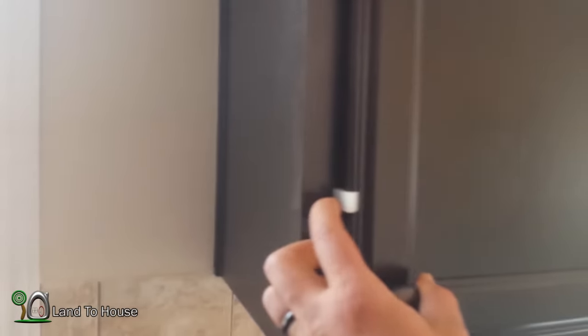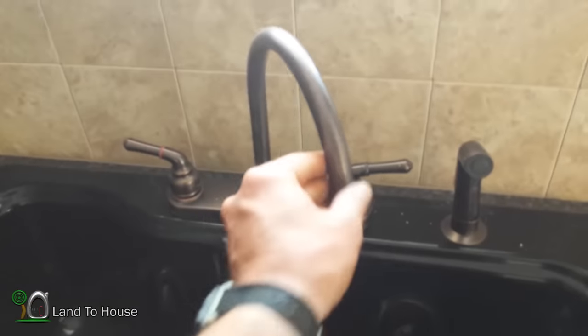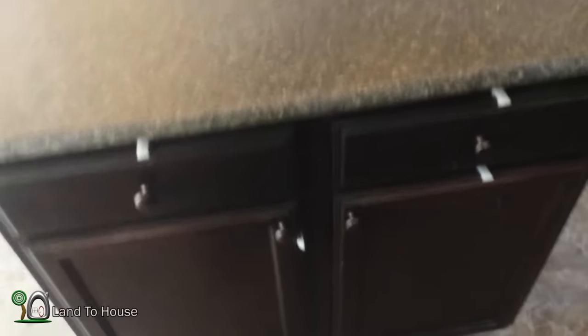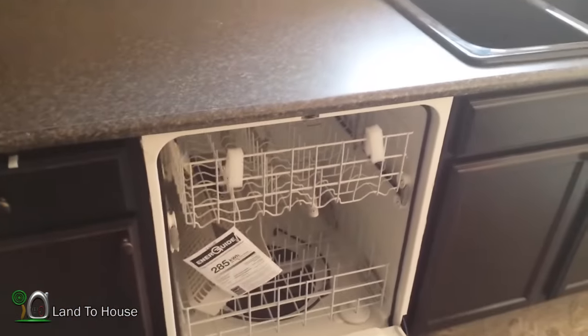Now for the kitchen — we've got all these nice dark cabinets in here. There's a big sink with one of those hose sprayers. We did get an island in the middle which will be really handy, with nice lights hanging down. This is one of the main things we wanted in the house — a dishwasher.